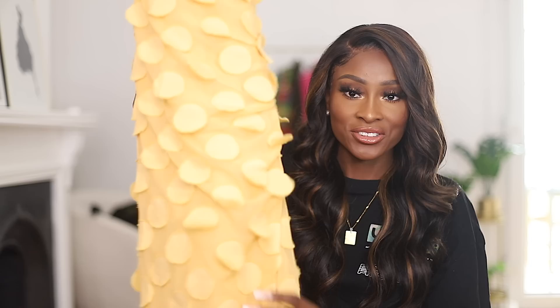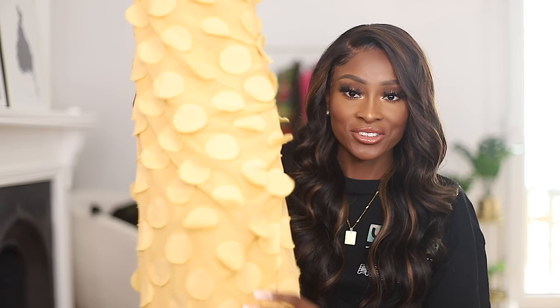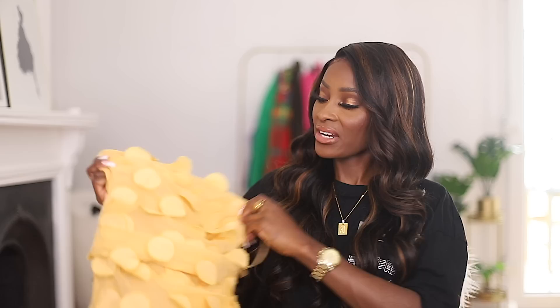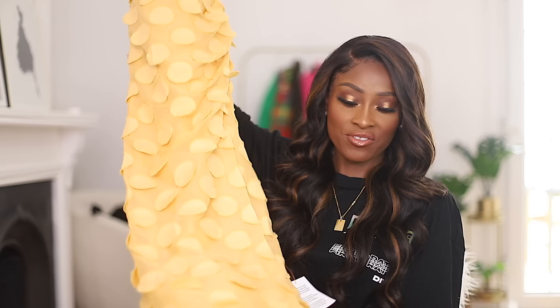One more thing from ASOS: I got this yellow dress and I thought it was so cute. I'm loving the circle detail going all the way around it. I haven't worn this yet — I want to do a wedding guests reel or fashion video and I thought this was cute. It's a very interesting shade of yellow, slightly lighter on camera. It's a midi dress with a side slit on the left side. Definitely wedding season, so if you want some wedding outfit inspo, I'll have that for you.